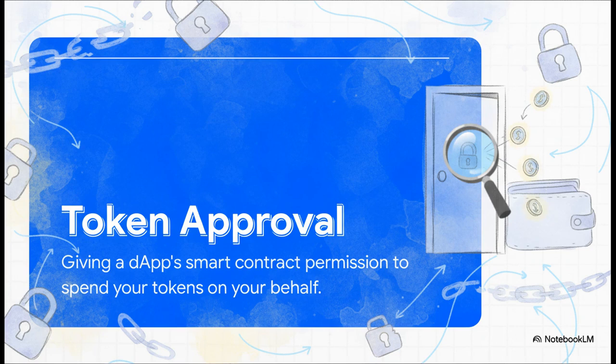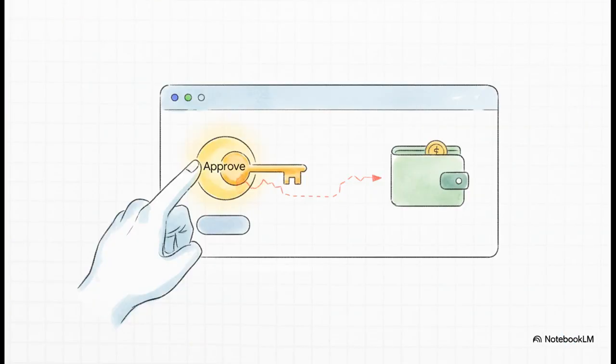That brings us to the most important piece of the puzzle: the token approval. Think of it like a valet key for your car. When you hand that key over, you're not giving the valet ownership of your car — you're just giving them permission to move it. A token approval is the exact same thing, but for your crypto. When you go to a decentralized exchange and want to trade some tokens, your wallet pops up and asks you to approve the transaction. That's you handing over the valet key. It's a totally necessary step, but it's also the exact moment the risk begins.